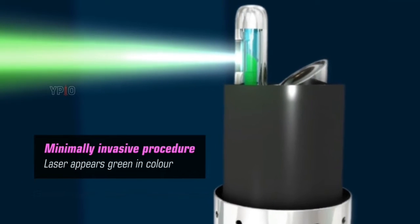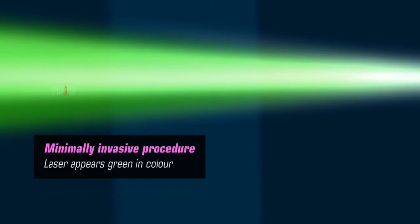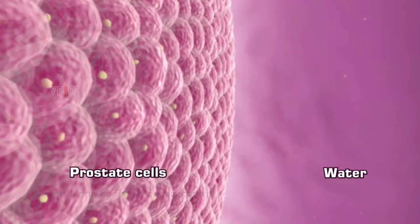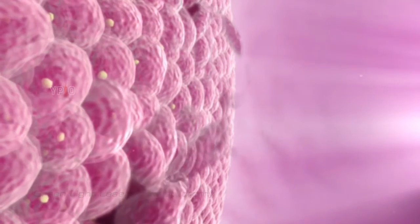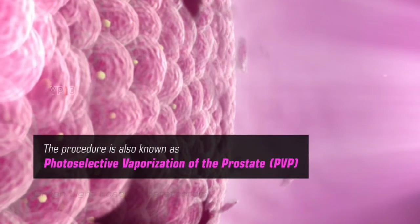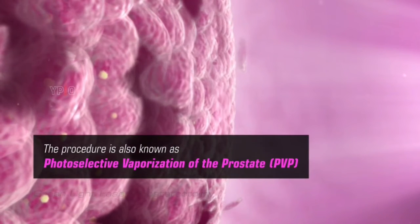This laser appears green in color, so this surgery is also called Greenlight Laser Therapy. The laser with this specific wavelength is chosen as it is selectively absorbed by the red prostate tissue and poorly absorbed by water. The procedure is also known as Photoselective Vaporization of the Prostate, or PVP.